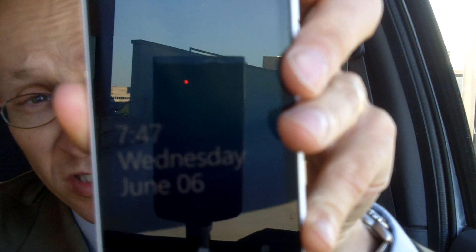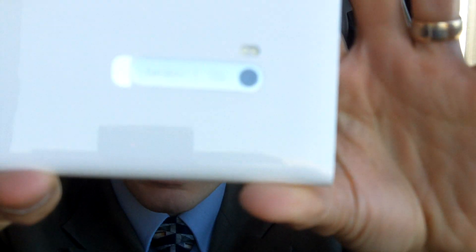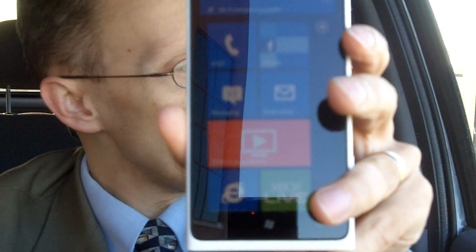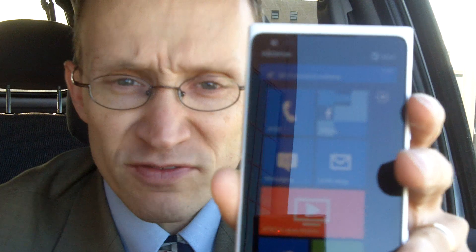Hey everyone, this is Chris from Dad of Davis, and today I'm talking about the new Nokia Lumia 900. I'm gonna zoom in here so you can see what the phone looks like. I really like this phone — I've been using it for a little bit of time now. It's a Windows phone.